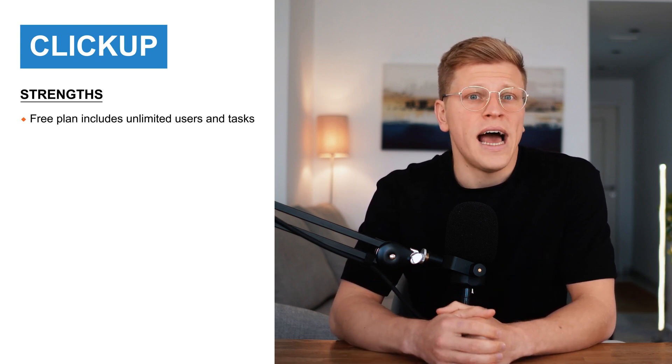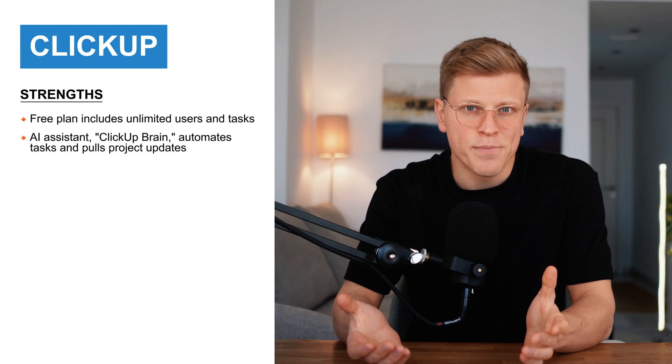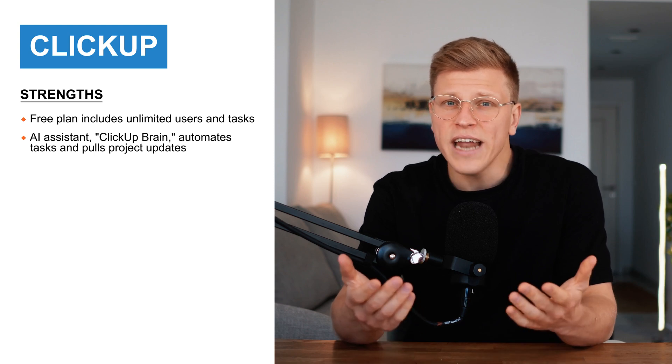ClickUp has come a long way since then. Their recent 3.0 update has introduced a ton of new features and their pace of innovation is impressive. One of their standout tools is their AI assistant, ClickUp Brain. Think of it as a smart helper that connects all your work — tasks, documents, and even other apps. If you need an update on a specific project or task, ClickUp Brain can instantly pull the info for you. It can also automate boring tasks like creating subtasks, summarizing meetings, or reminding you about deadlines. It even helps write emails or meeting notes, so it's like having a personal assistant built right into the software.